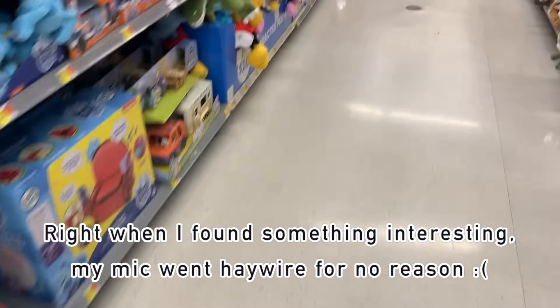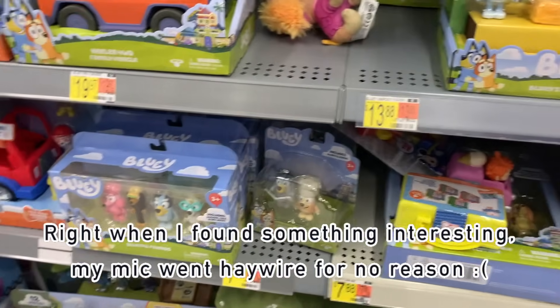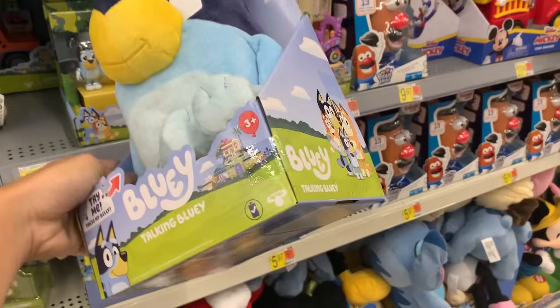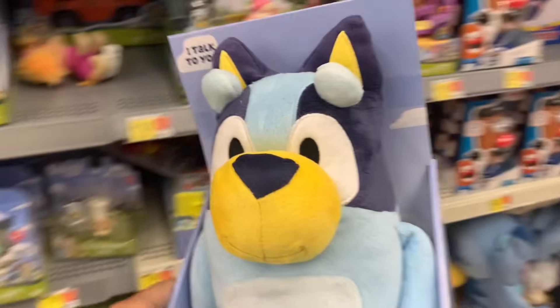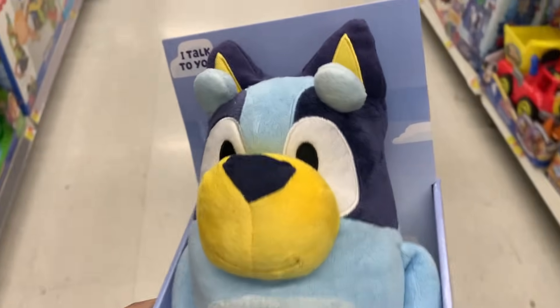Oh my god. So I'm at Walmart right now, which as I mentioned before doesn't get in as much Bluey merch as Target, but they actually have the Talking Bluey plush. That is actually a really exciting find - I'm so excited. I didn't even know Walmart got in the Talking Plushies, but yeah, I'm definitely getting this one.